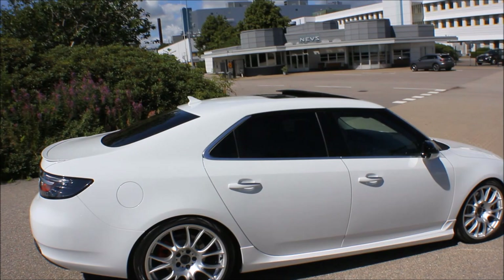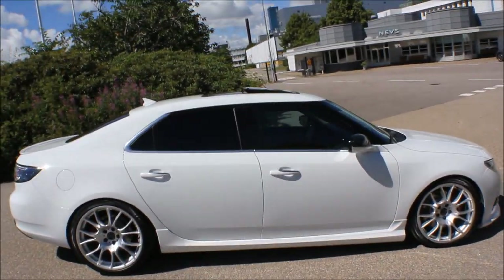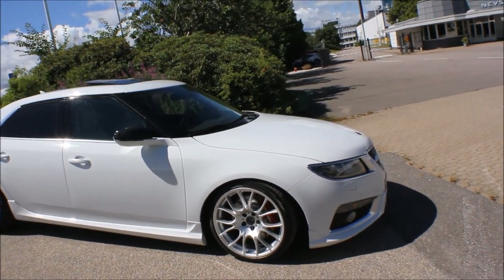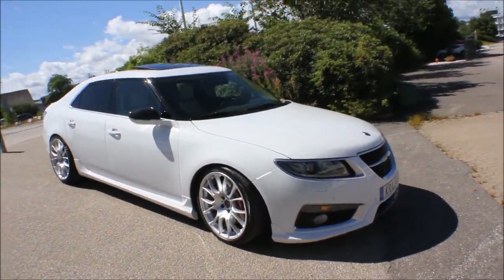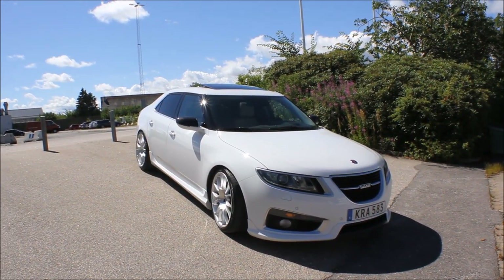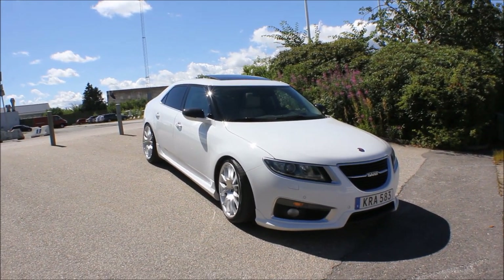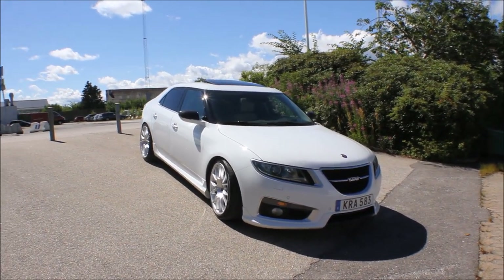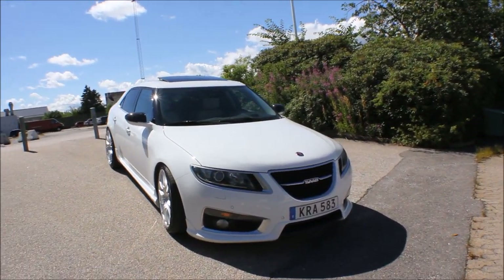I have also tinted the windows. All in all the car looks very mint — it's a very high mileage car but there are like zero defects on it, it just looks stunning.